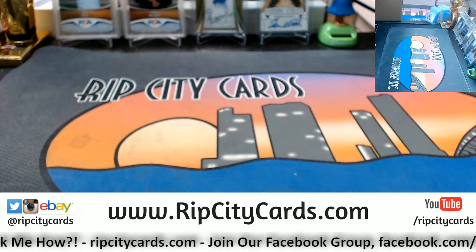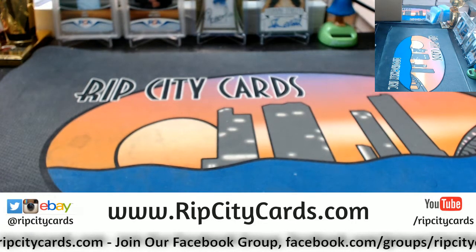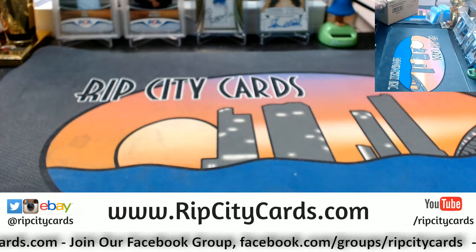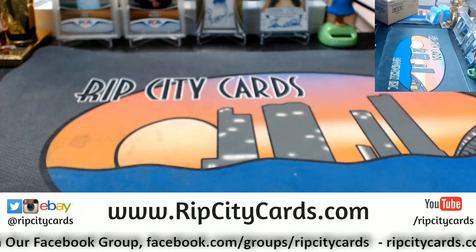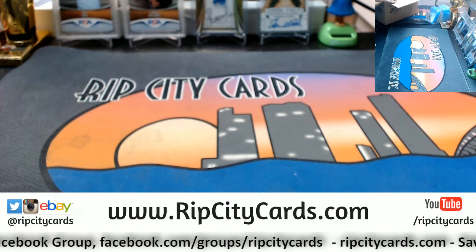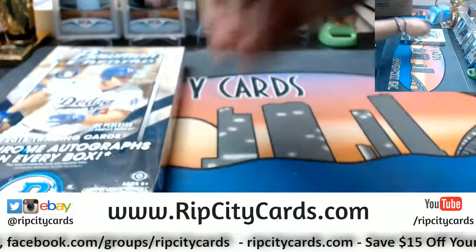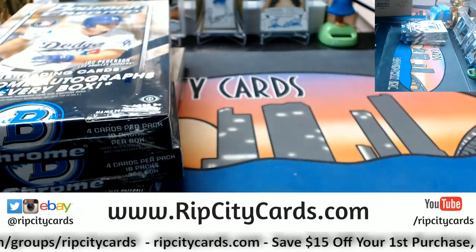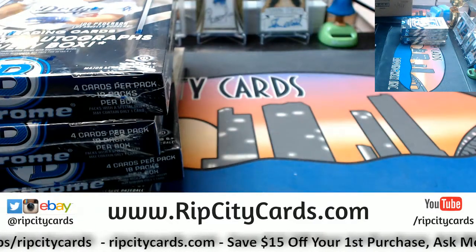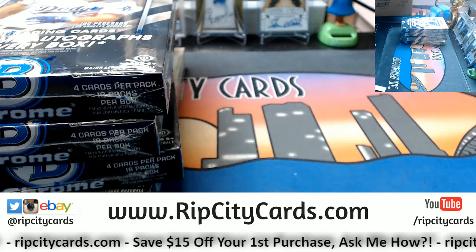Let's open this up, see what we got here. Boom and Chrome. Two chromatos per box. Let's go ahead and do the top four. Brave, if you want to send me that message again, go ahead and do so. I have the breakers website open.